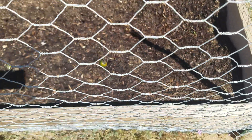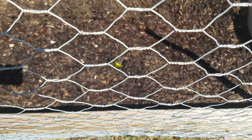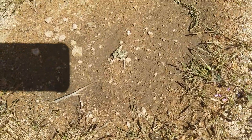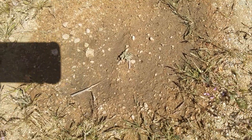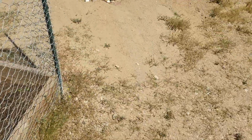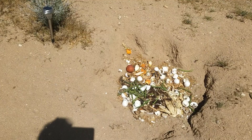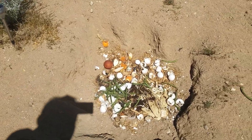I planted some jalapeños that were in the refrigerator going bad - they may take, they may not, but why not. Over here that little green thing in the center is potato. I planted a couple potatoes a while back, just stuck them in the ground to see what they would do, and I've got sprouts coming off them.